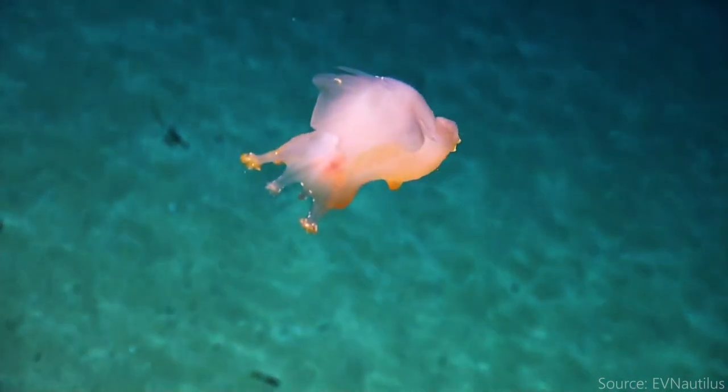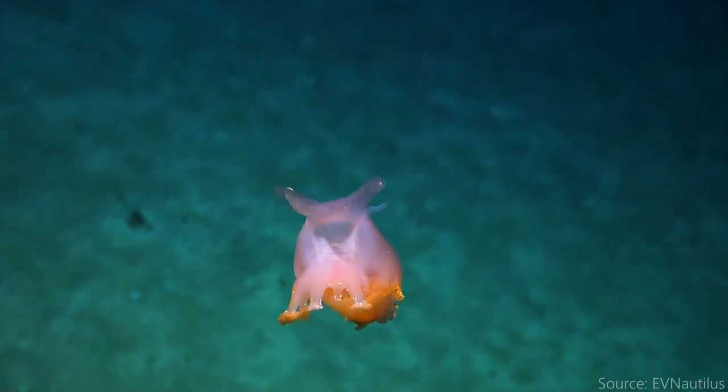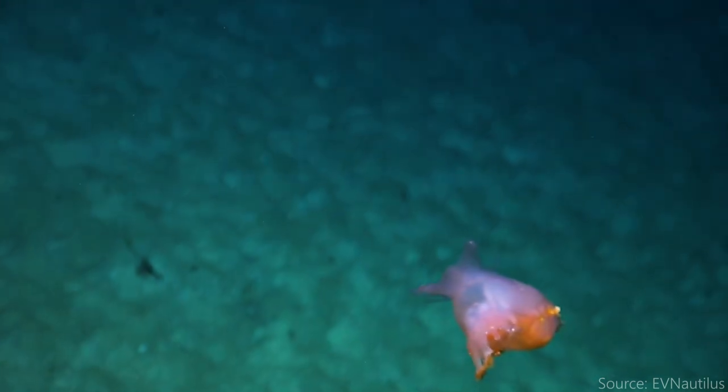Now, sea pigs are sea cucumbers, and I don't want to spread rumors, but sea piggies might have the ability to breathe out of their anus — or for the common folk, the butthole.